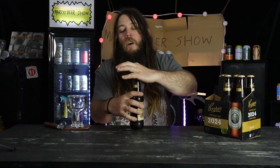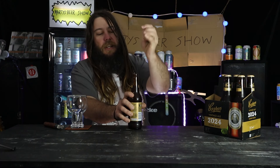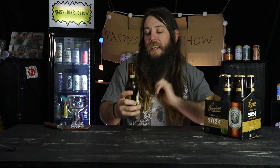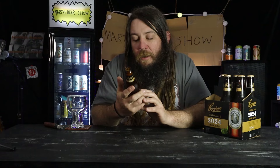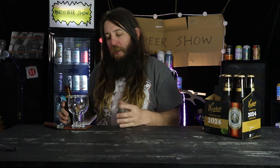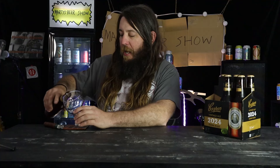It's seven and a half percent — that's right — and it's a 2.1 standard drink. I've got tomorrow off work so that doesn't matter. It says something on the label about pouring it into a stemmed glass.